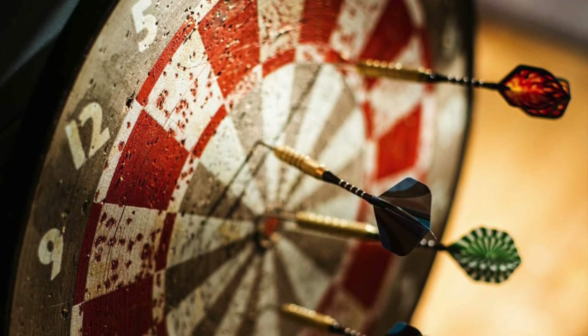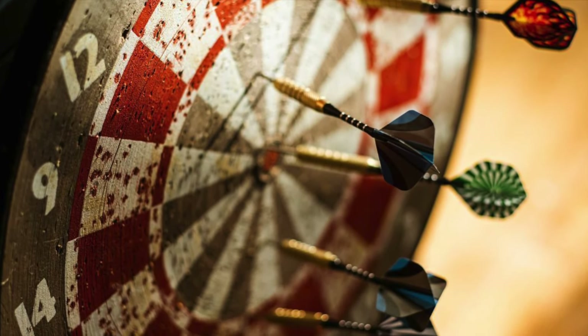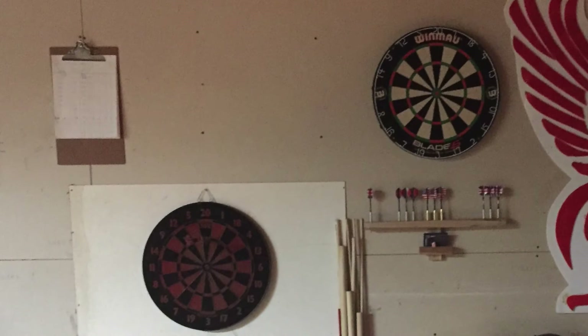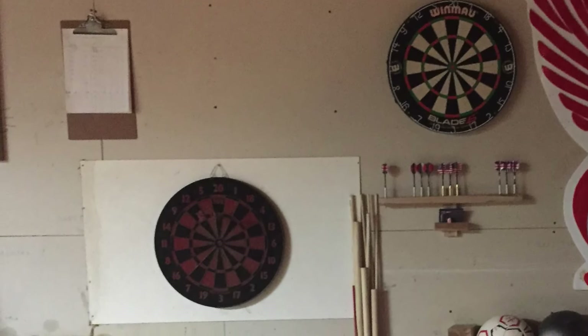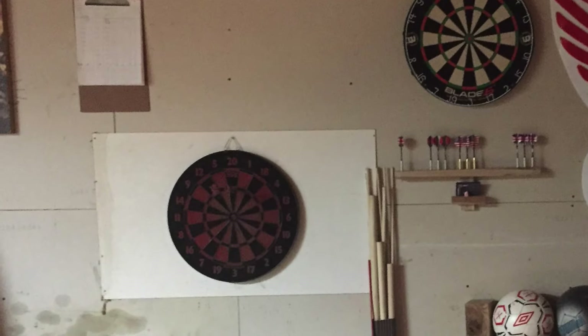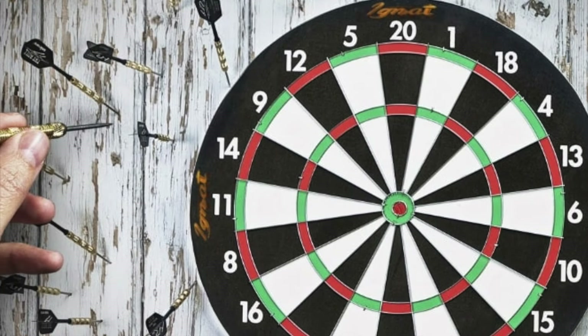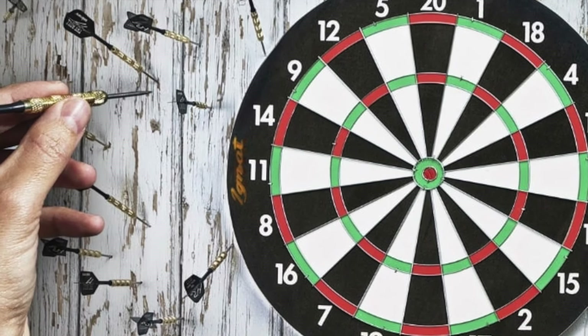When it came to fun and games in the garage, you could always find something to keep you busy. A dartboard was a popular choice, and the metal-tipped darts added to the fun. After a few too many trips to the beer fridge, just hitting the board was a feat. The entire wall surrounding the board was covered in holes from errant darts missing their target.